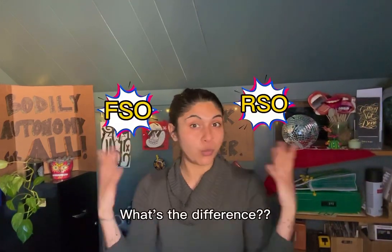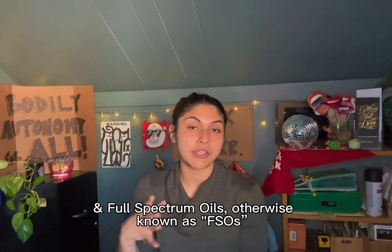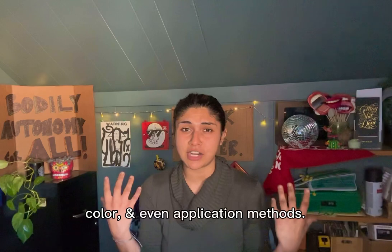RSO and FSO — what's the difference? Rick Simpson oils, otherwise known as RSOs, and full spectrum oils, otherwise known as FSOs, are pretty commonly confused with one another because they share similar consistencies, colors, and even application methods.